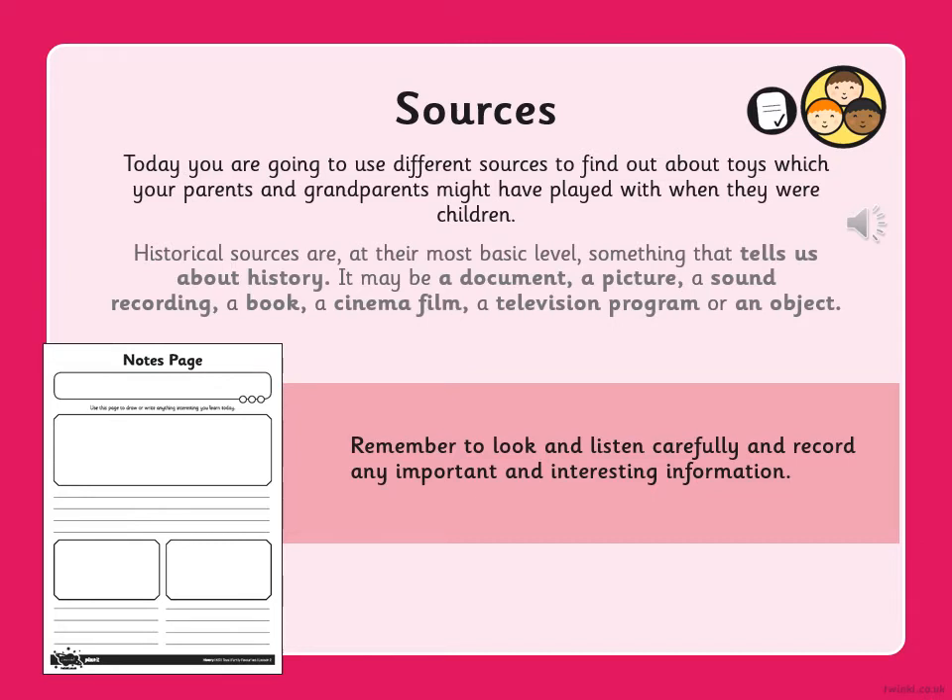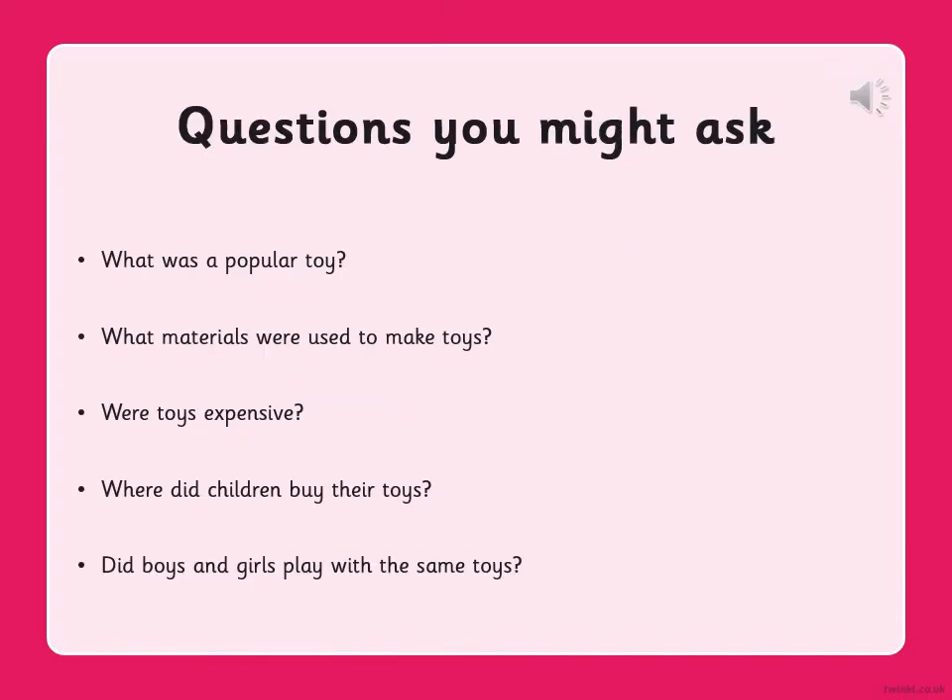You've got a lot to choose from, and remember to look and listen carefully and record any important and interesting information. Here are some questions you might want to ask: What was a popular toy? What materials were used to make toys? Were toys expensive? Where did children buy their toys? Did boys and girls play with the same toys? And I'm sure you'll come up with a lot more questions.